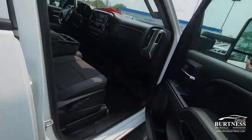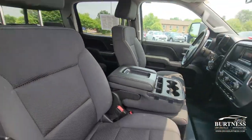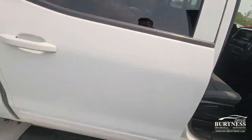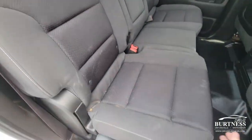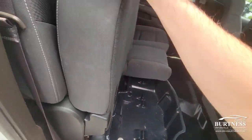Cloth interior — no carpet on the floors at all. We have a vinyl material which is super handy for the wintertime and keeping it clean. Again, crew cab model, so we do have the bigger back seats. These seats fold up — just pull up on them and they go up. We also have an under-seat storage bin.